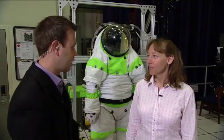Thanks again, Brandi. We're back here with Amy Ross, spacesuit engineer, once again at the Anthropometry and Biomechanics Facility. It's a very NASA term, but they do some cool stuff in here with these advanced spacesuits. Amy, talk once again about what we're looking at back here.